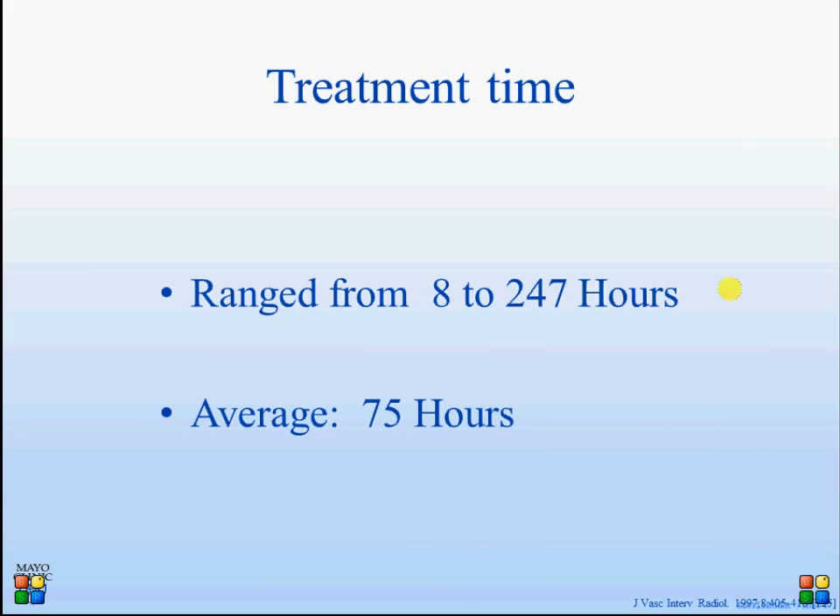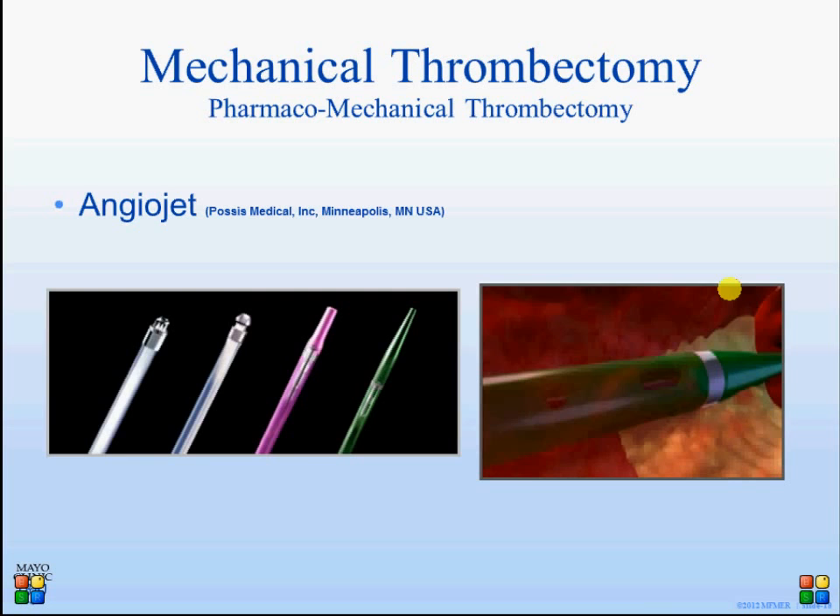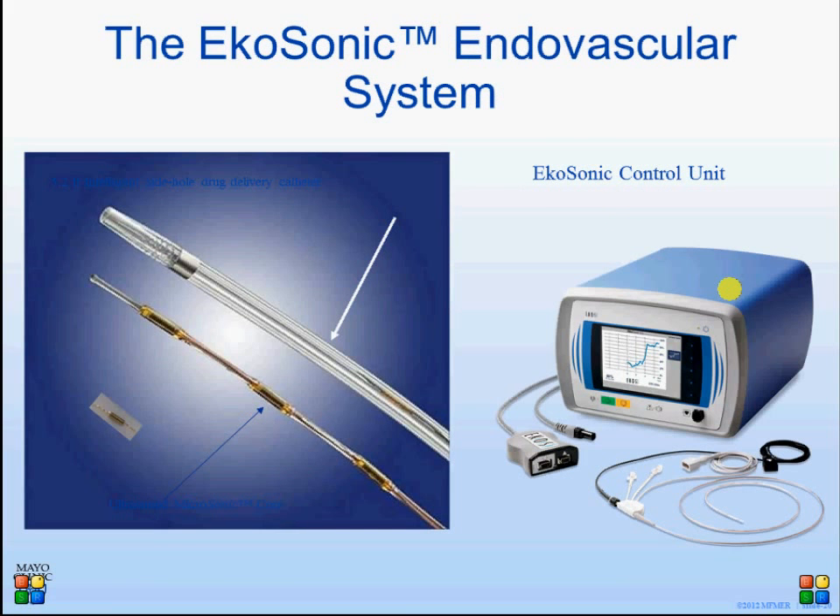The problems found with catheter-directed thrombolysis — as mentioned in other studies — include very long treatment times when only infusion of thrombolytic agent is used. This led to the introduction of equipment to assist in breaking down or removing the clot burden. The AngioJet device is very commonly used. The Trellis device uses two balloons to isolate the thrombus, with a vibrating catheter in between and thrombolytic agent injected between the two segments, which can then be aspirated. A third device uses ultrasound waves to enhance drug penetration into the thrombus.